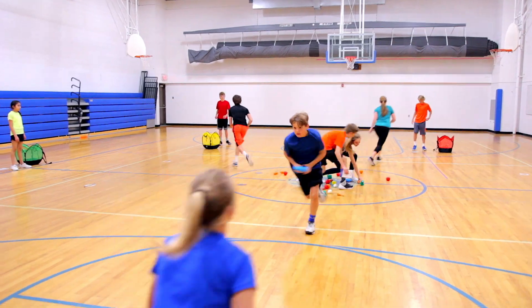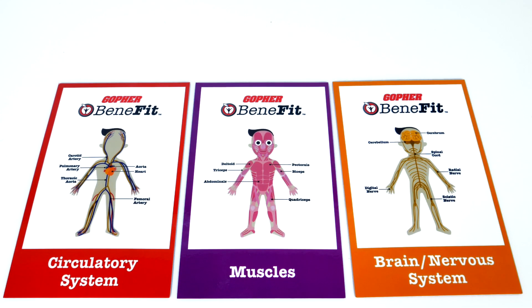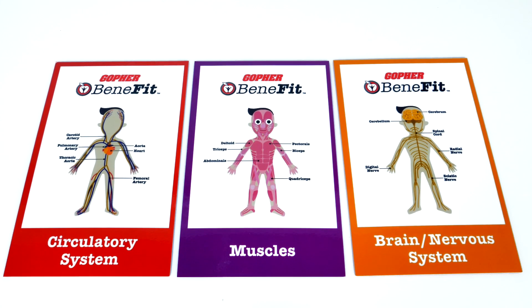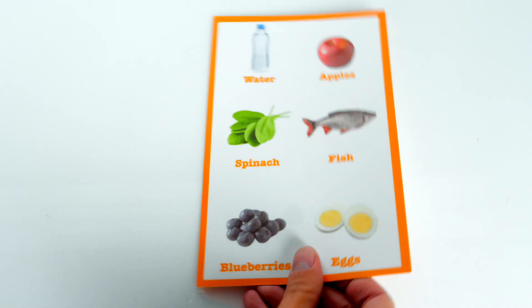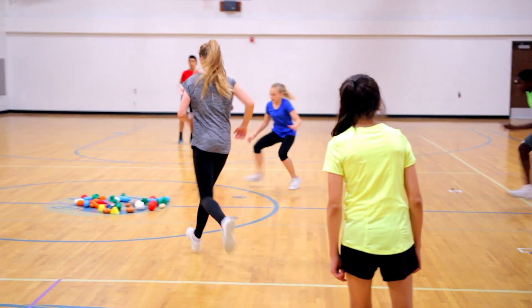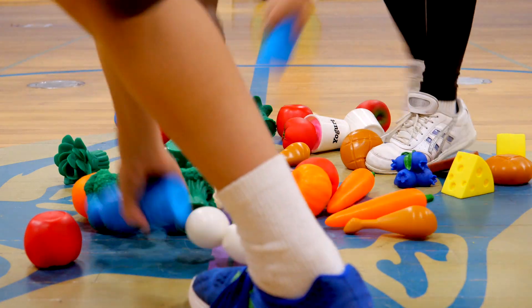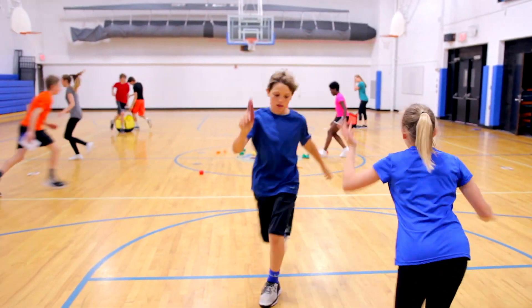Students will learn the benefits of healthy food and how they help the body in Gopher's NutriPlay Benefit Game. Teams are given a laminated card that shows a body part on the front and foods and drinks that benefit that part of the body on the back. Players race to the center in search of a food that benefits their team's body part. The first team to collect all its food correctly wins.